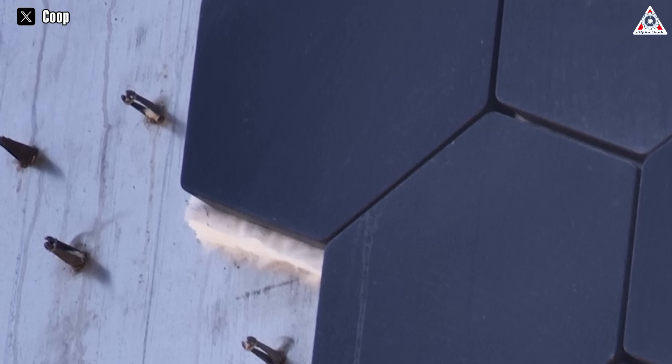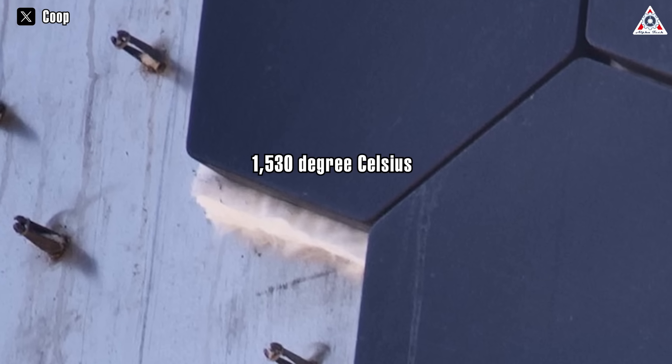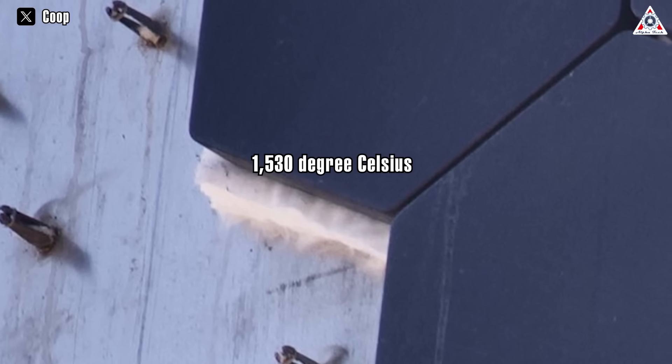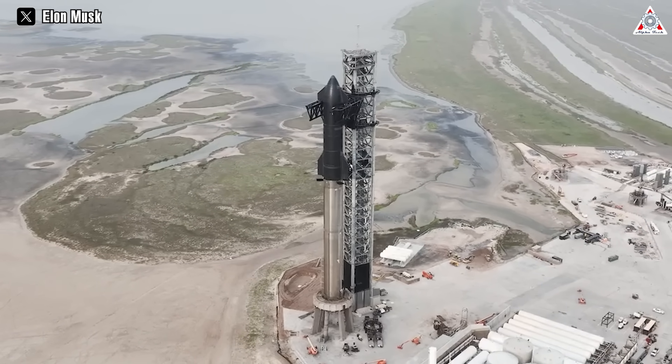The mat is probably something like Cowwool 3000, which can be used up to approximately 1,530 degrees Celsius without fail. Even if one or more tiles fall off, that mat will still be adhered to the ship.